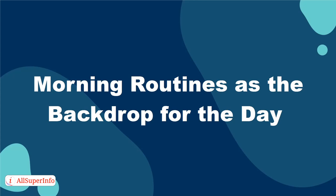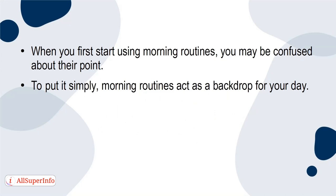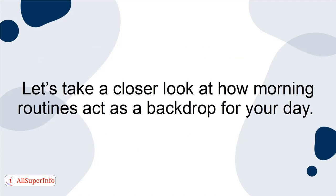Today, I'm going to talk about how to use morning routines as the backdrop for your day. When you first start using morning routines, you may be confused about their point. To put it simply, morning routines act as a backdrop for your day. If you have a good morning routine, your day will go smoother and be productive. In contrast, a bad morning often leads to a stress-filled day.